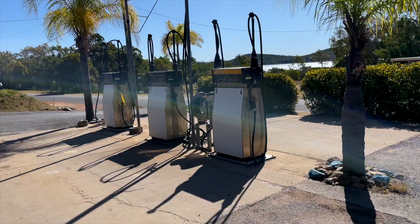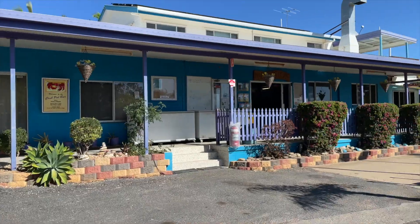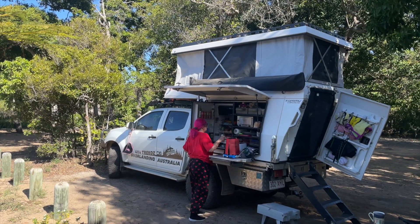Stanage Bay, Queensland! It's north of Rockhampton and south of Serena. A beautiful place to visit.